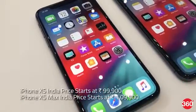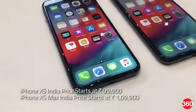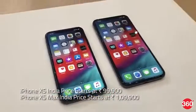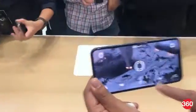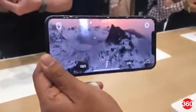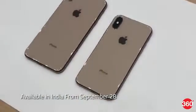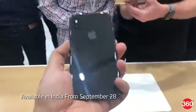The iPhone XS price in India starts at Rs. 99,900, while the iPhone XS Max price in India starts at Rs. 1,99,900. Both models will go up for pre-order on September 14 and ship from September 21 for the first wave of launch countries. In India, they will be available from September 28.